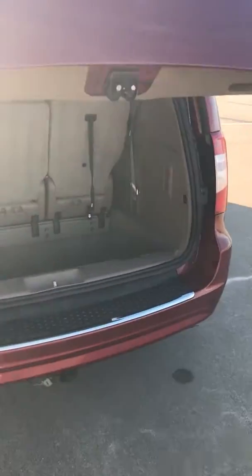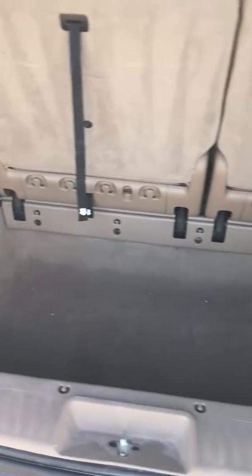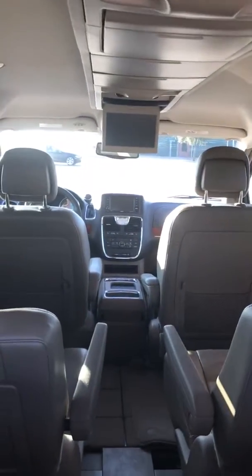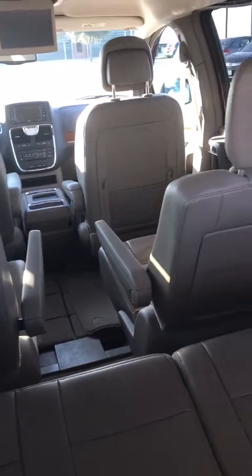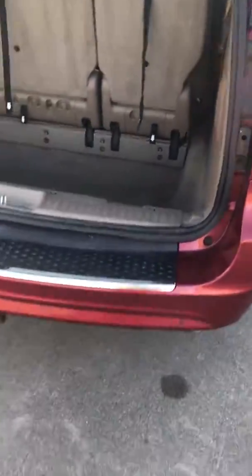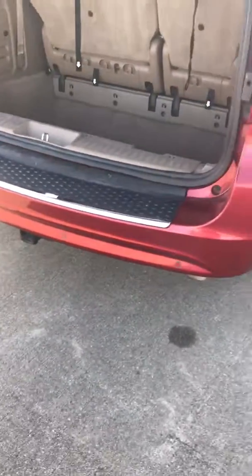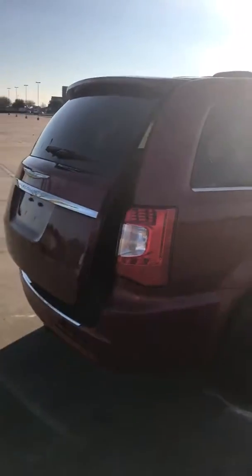Power rear liftgate. Needs nothing mechanically or cosmetically. Navigation, tow package, rear parking sensors. As you can see, everything works.